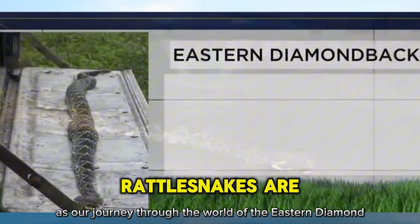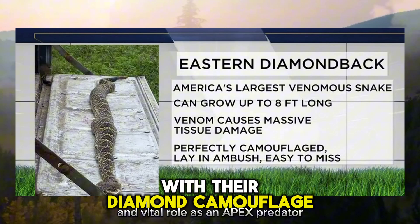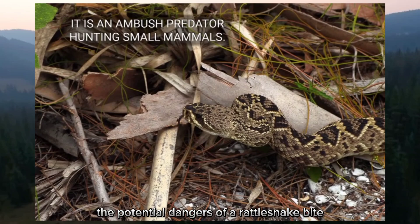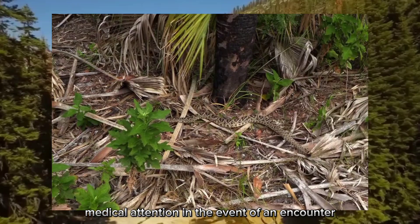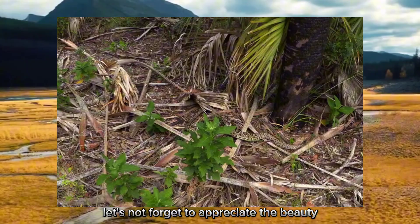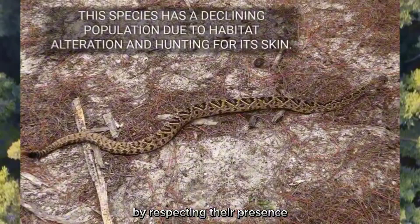As our journey through the world of the eastern diamondback rattlesnake comes to a close, let's recap: we've learned about the snake's striking appearance, stealthy hunting techniques, and vital role as an apex predator. We've discussed the dangers of a rattlesnake bite and the importance of seeking immediate medical attention. But amidst the fear, let's appreciate the beauty of these fascinating creatures, which play a crucial role in maintaining the delicate balance of their ecosystems.